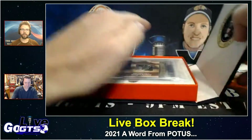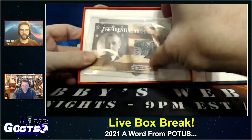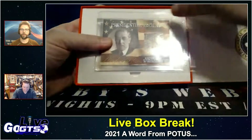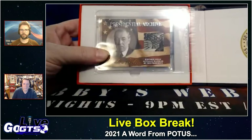They come in a gorgeous mini box. Rob is already opening it. There's going to be a word from the president and a presidential archive relic card in every box, and one in five cases will include presidential autographs. There are 10 boxes per case.